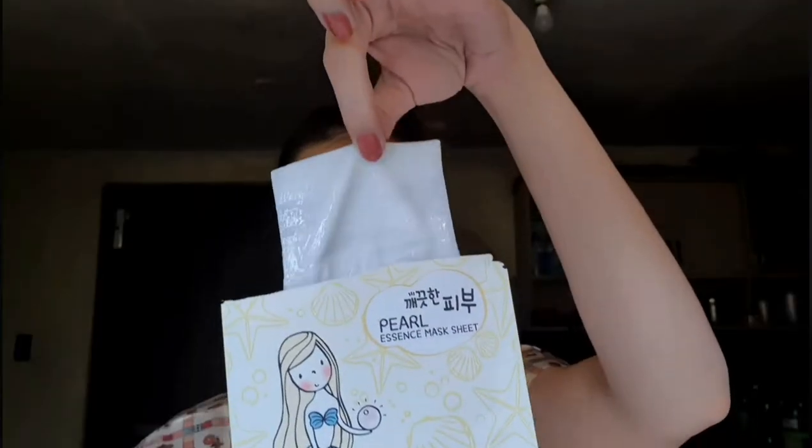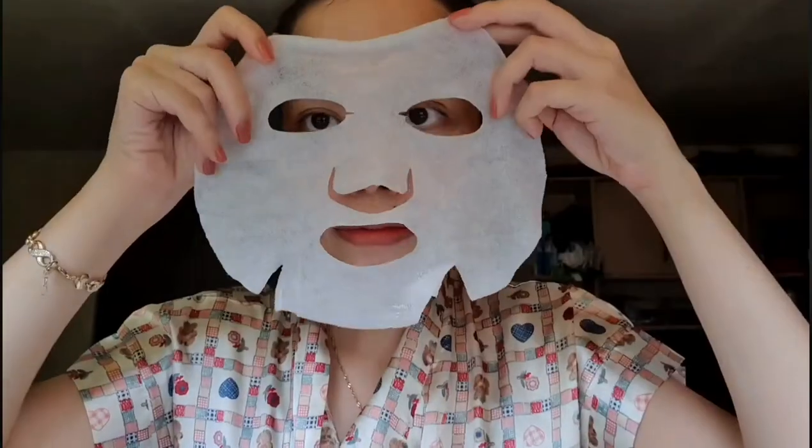Next is for skin brightening — we have the Pearl Essence Mask Sheet. The packaging is so cute! This one has pearl extract and what it does on your skin is it has antioxidant and anti-inflammatory properties. This one also helps in brightening up your skin. Basically, it's perfect for skin exfoliation and it also has antibacterial and anti-inflammatory properties, especially because it can help treat your acne and skin irritation.